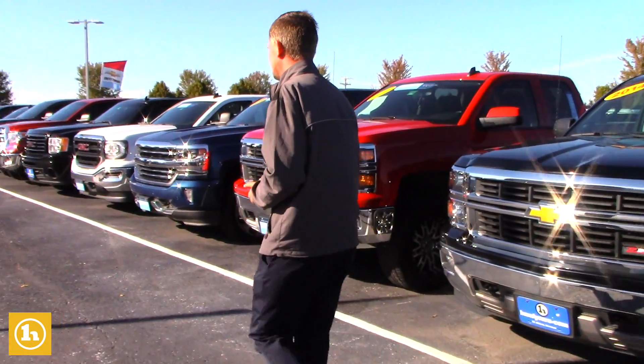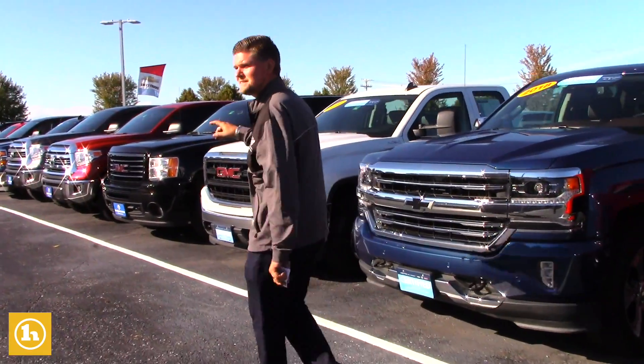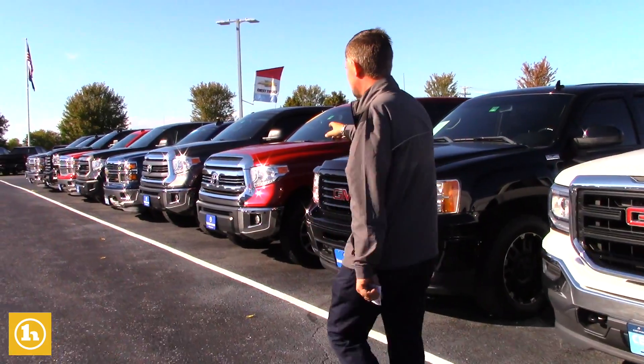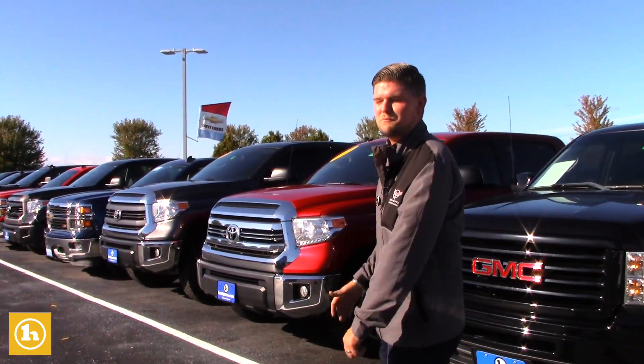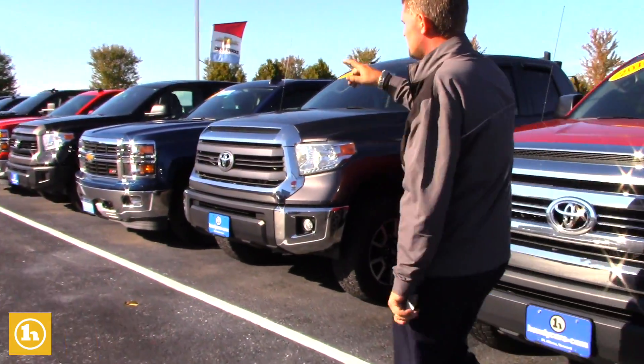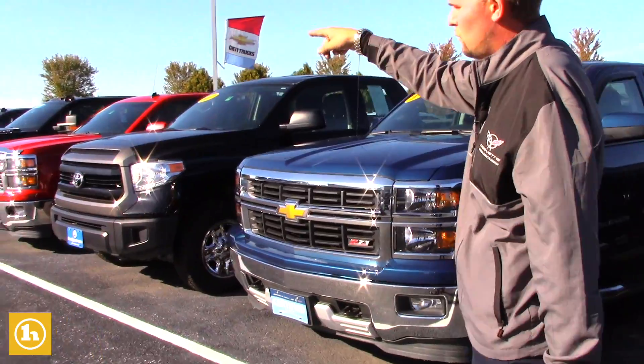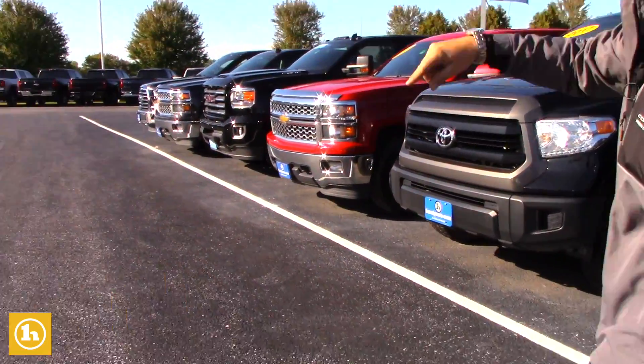Just coming down the line here quickly to show you a couple more. I did send you a couple of the Toyota Tundras, but after reading some reviews that wasn't really going to work best for you. So we have some more Silverados — we have a ton of those — and way on the end we have a Ford F-150.